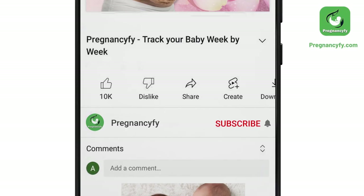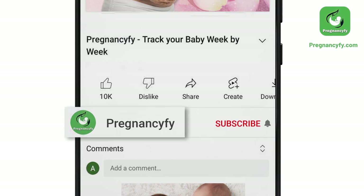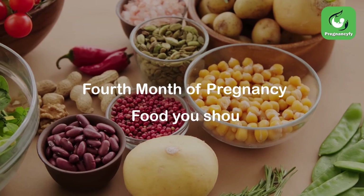Thanks for watching the video. Remember to subscribe and hit the bell icon to never miss an update from Pregnancyfy. Fourth month of pregnancy: food you should eat.